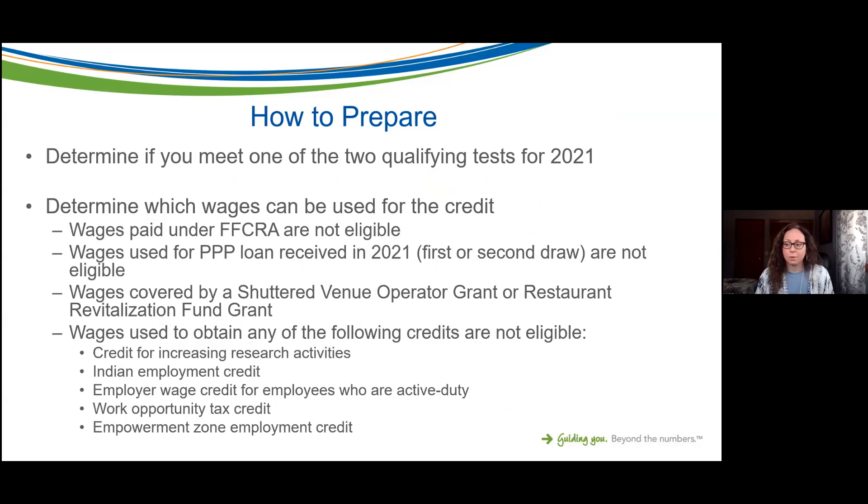What can you be doing right now? The end of first quarter is tomorrow, so have as much information ready as possible. The first step is to determine if you meet one of the two qualifying tests for 2021: either business operations partially or fully suspended due to government mandate — make sure you have a copy of that mandate in your files — or the gross receipts decline test, which requires a 20 percent or more reduction from the same calendar quarter in 2019.